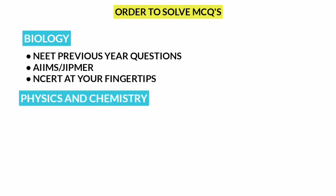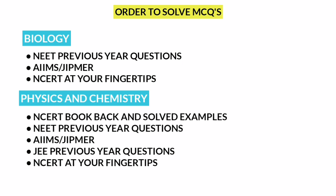For Physics and Chemistry, first: NCERT at Your Fingertips — Solved Examples and Book Back Questions. Next: NEET Previous Questions. Next: AIIMS and JIPMER Questions. Then NEET Champion. Finally: JEE Previous Questions by Arihant.